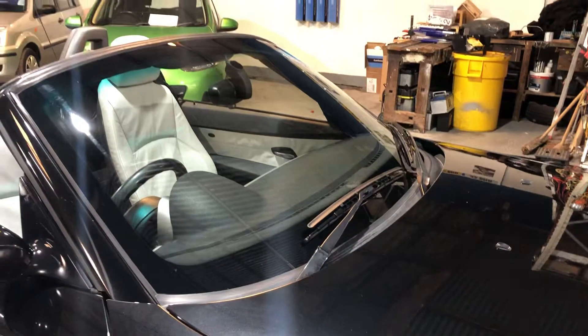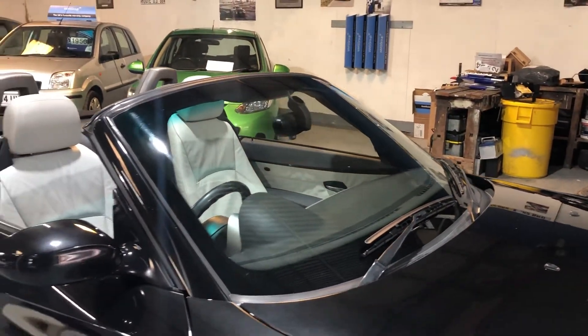The hood is also electric and it comes up within about 10 seconds.